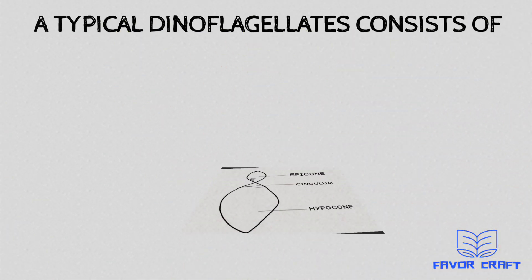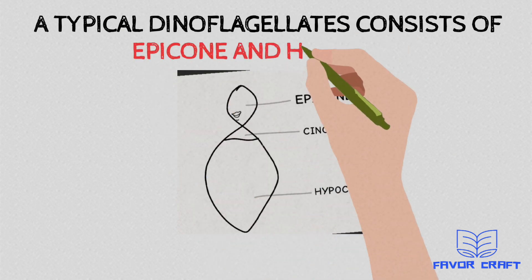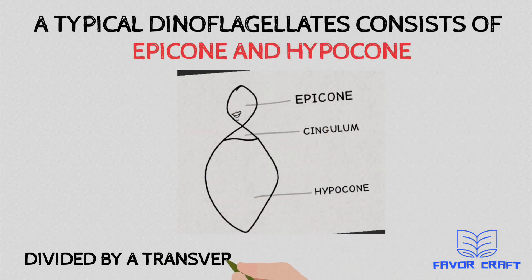A typical dinoflagellate consists of an epicone and a hypocone. They are divided by a transverse girdle called the cingulum.